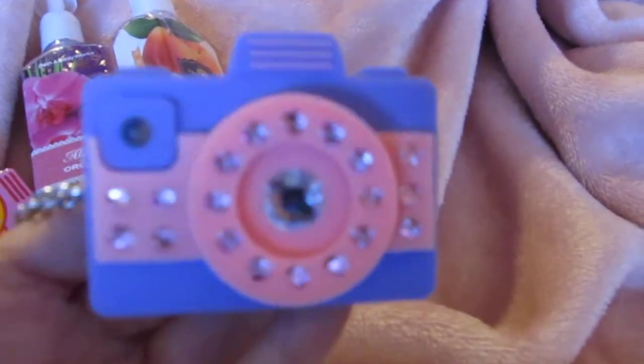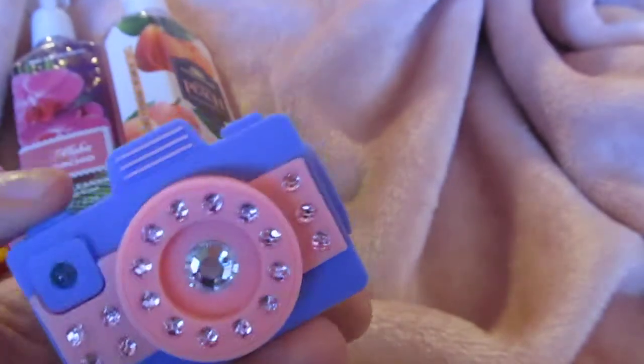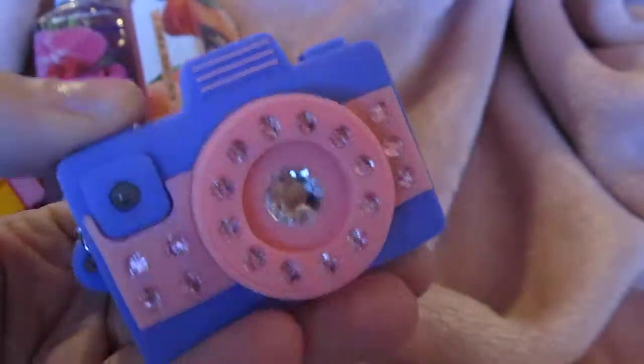I also picked up this little mirror — it's super cute, it just slides open, bam, mirror! That was $5.50. And then I picked up this little sanitizer holder that lights up. I'm obsessed with cameras and stuff so I thought that was super cute — I got two of those.